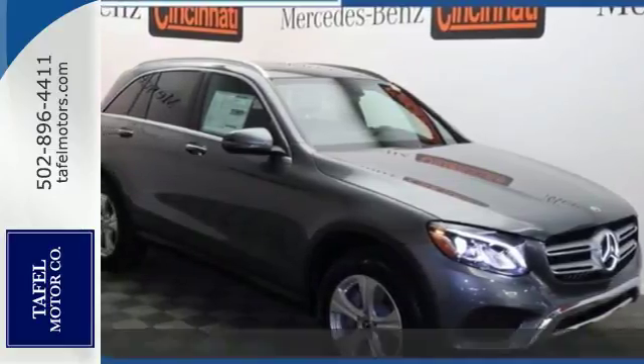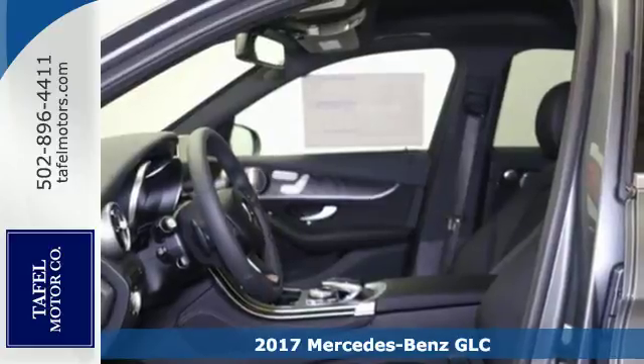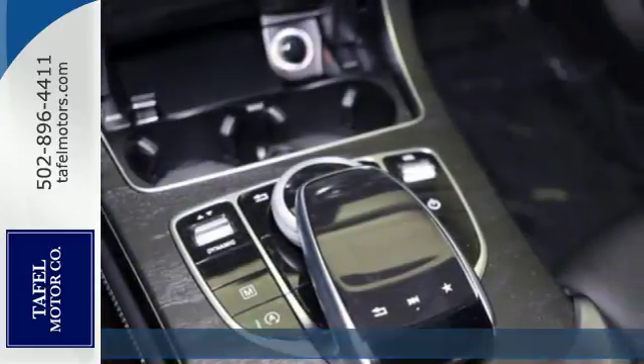Here's a 2017 Mercedes-Benz GLC. Corners are traded in for curves. The GLC has emerged with a C-Class-inspired cabin and sophistication.